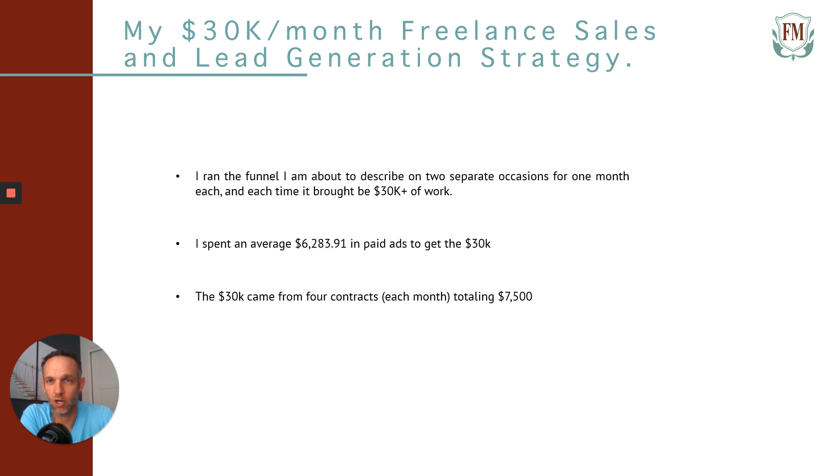So let's go ahead and get started. I ran this funnel I'm about to describe to you on two separate occasions for one month each, and each time I brought in $30,000 of work. The $30,000 came from four contracts each month, totaling $7,500.